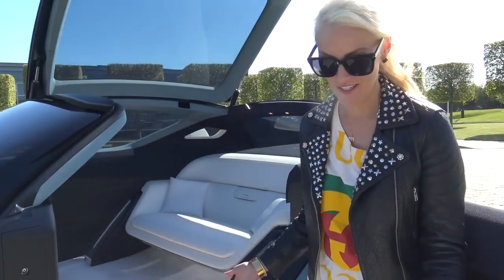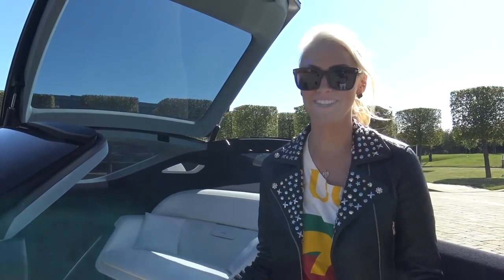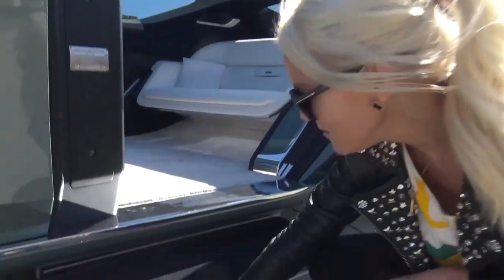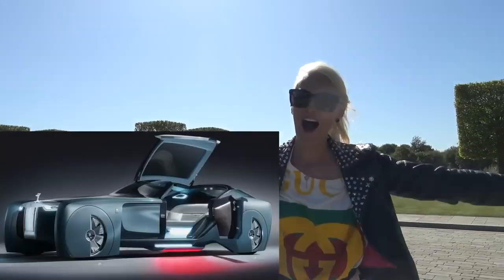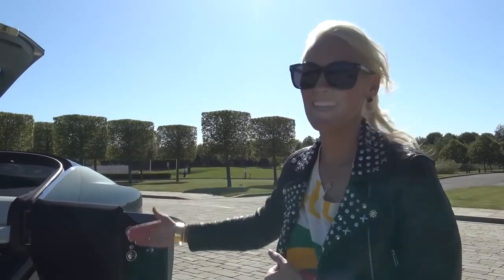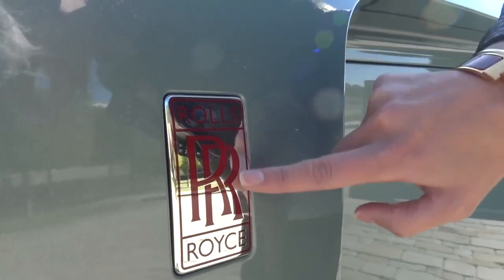Unfortunately we can't see it at the moment because we happen to be in England on the only sunny day of the year. But there is a light here that projects onto the ground — it looks like a red carpet. Never seen that before! The ultimate luxury experience: every time you get into your car, you're walking on a red carpet.